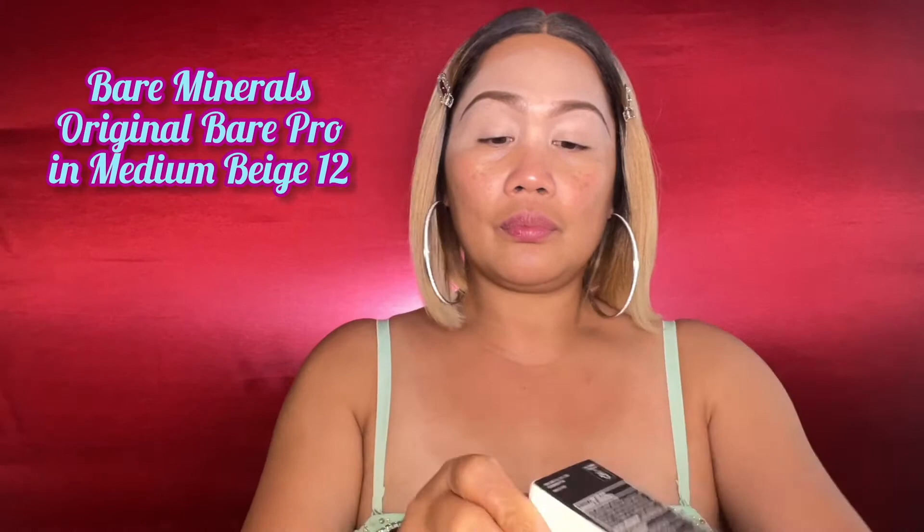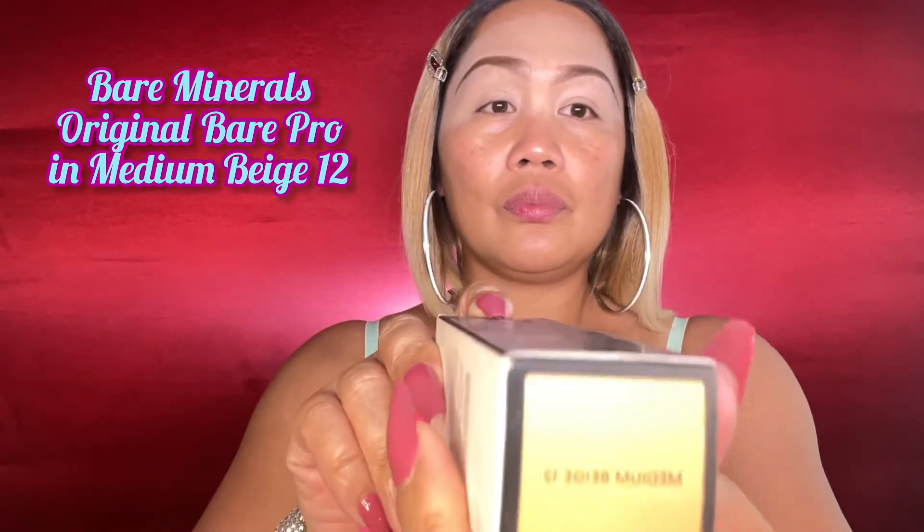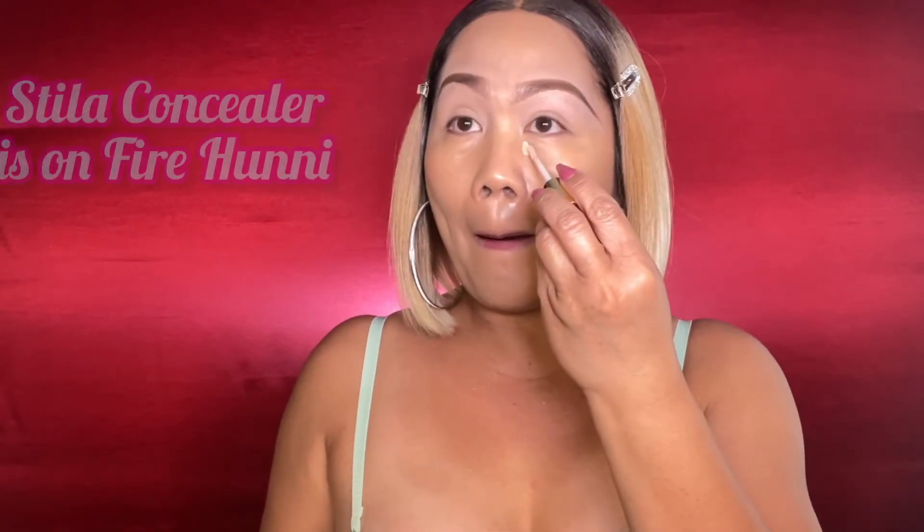This Bare Minerals Original Liquid Mineral Foundation has a broad spectrum SPF 20. The shade I got is medium beige 12. It's a must because it's super lightweight and feels like I'm not wearing anything, and it has medium coverage — a very natural shade. I would highly recommend it if you don't want a really full coverage foundation.